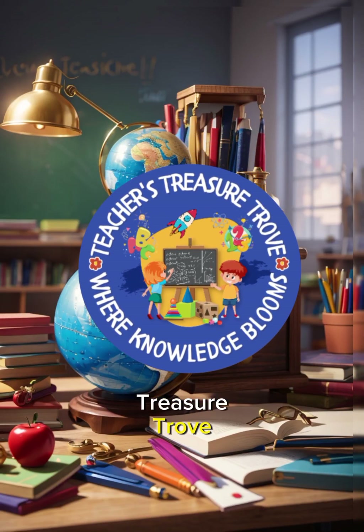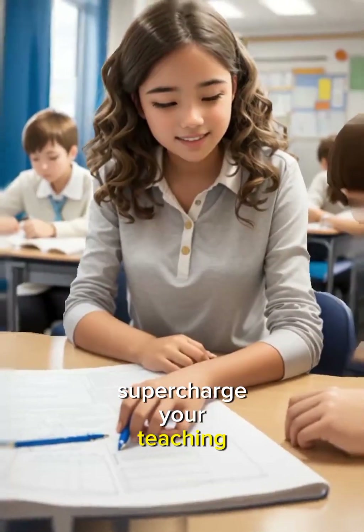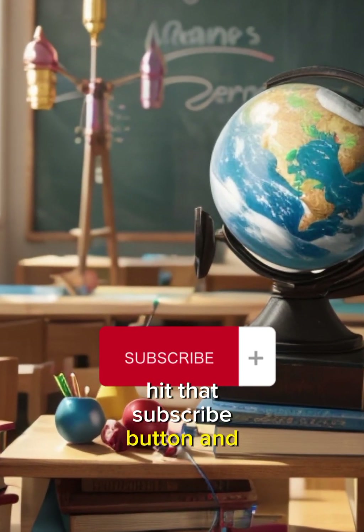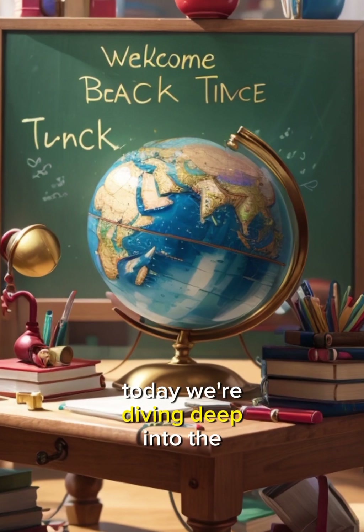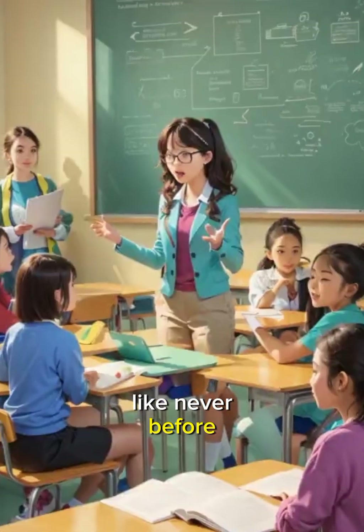Welcome back to Teacher's Treasure Trove, the channel where we uncover the latest and greatest pedagogical techniques to supercharge your teaching. If you're passionate about education, hit that subscribe button and ring the bell so you never miss an update. Today, we're diving deep into the world of pedagogy, exploring cutting-edge techniques that can transform your classroom and engage your students like never before.